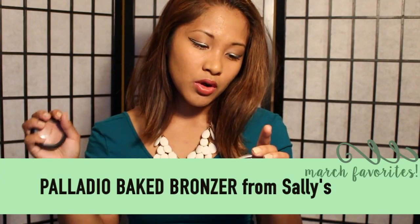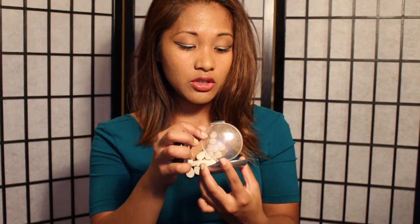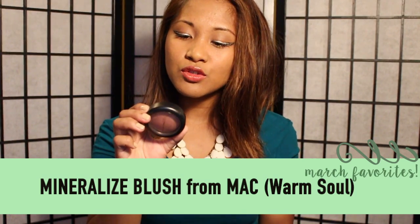Next I have two favorites for the blush and cheekbone area. Baked bronzer from Palladio in BBR04 Illuminati Tan — it looks really good on my skin if I want that extra shimmer. And then I have this blush from MAC in Warm Soul.